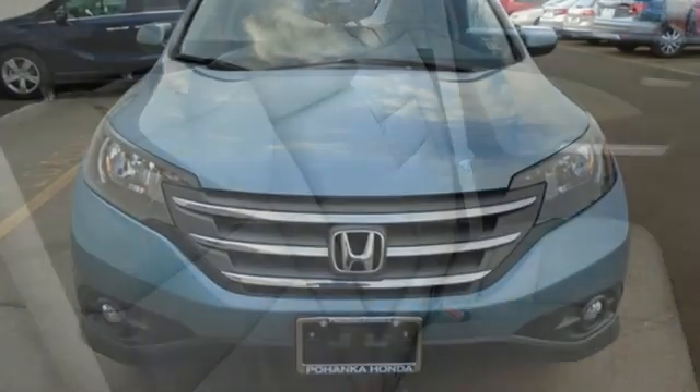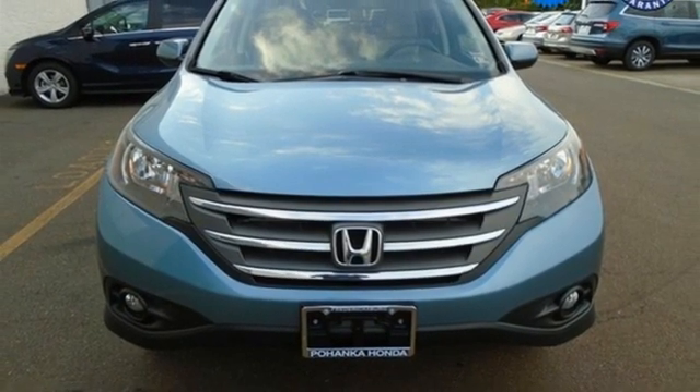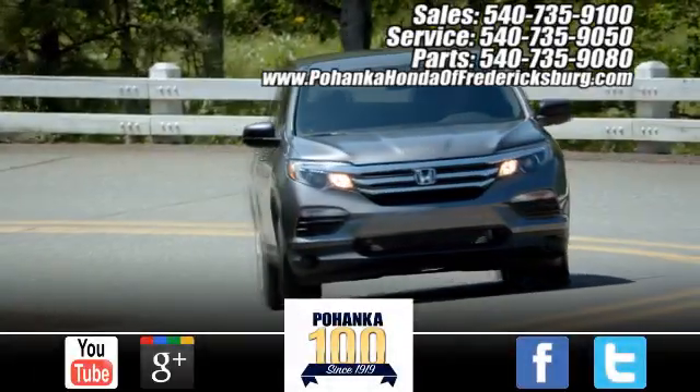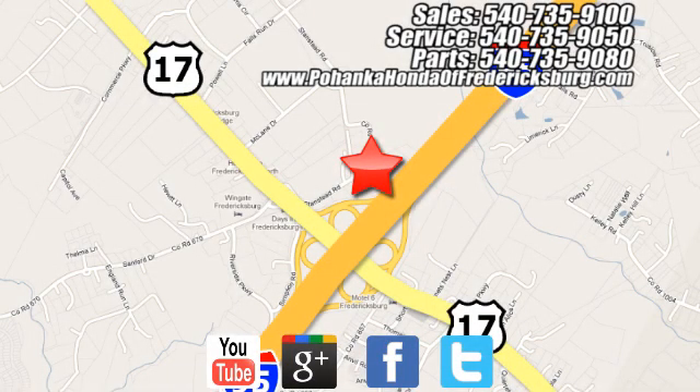Every Honda is designed with a driver in mind. You'll never know until you try. Test drive it today. Pohenka Honda of Fredericksburg is a great place to buy a car, conveniently located at 60 South Gateway Drive in Fredericksburg.